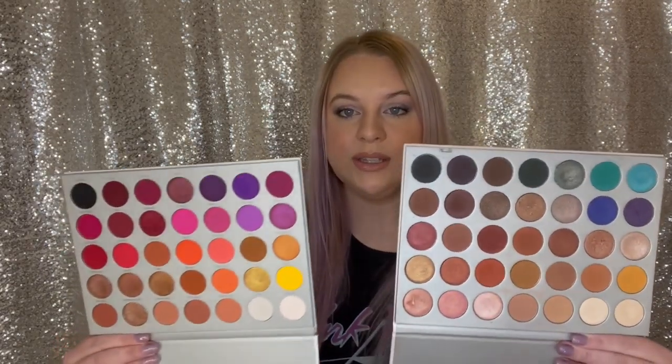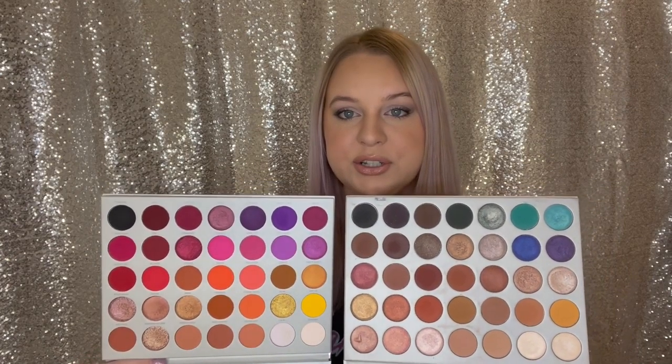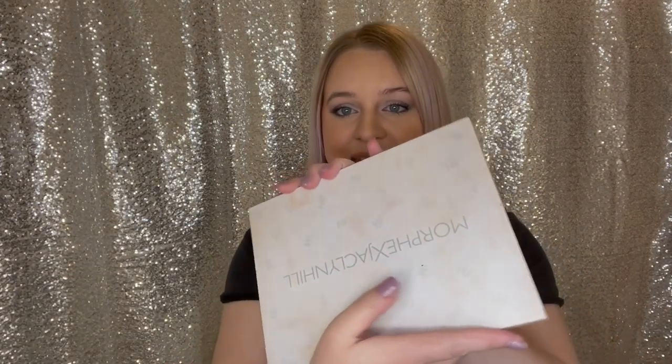The first product I've been loving this month is the Morphe and Jaclyn Hill Volume 2 palette. I finally picked this up a while back and I'm so happy that I did. It took me so long because this palette has a lot of color and I wasn't sure how much use I'd get out of it. I do have her first palette, which is much more wearable with neutrals. Volume 2 is obviously a lot brighter but I've actually been really loving it.